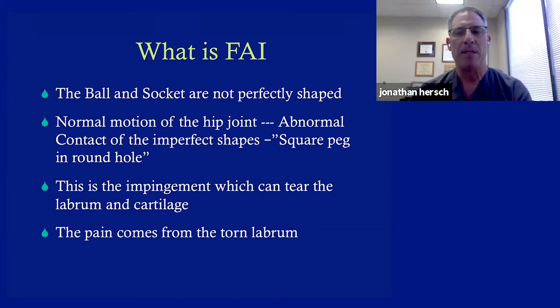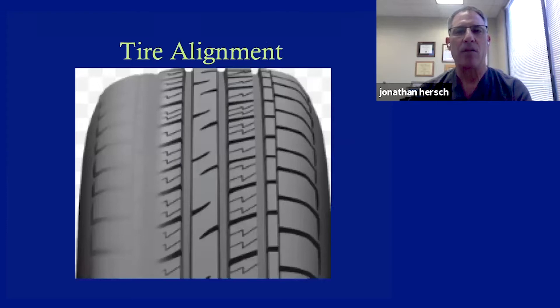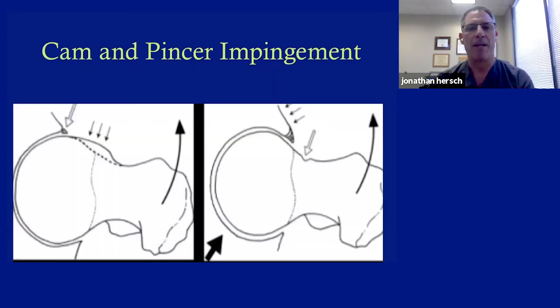This imperfection of motion and contact causes tearing of the labrum and cartilage, and the pain comes from these tears. It's kind of like your tires being out of alignment. If you look at a tire not in alignment, on the right side the treads are perfect, but on the left there's no more tread. The same thing happens in the hip over time — the wear and tear of living with FAI can cause labral tears and arthritis.